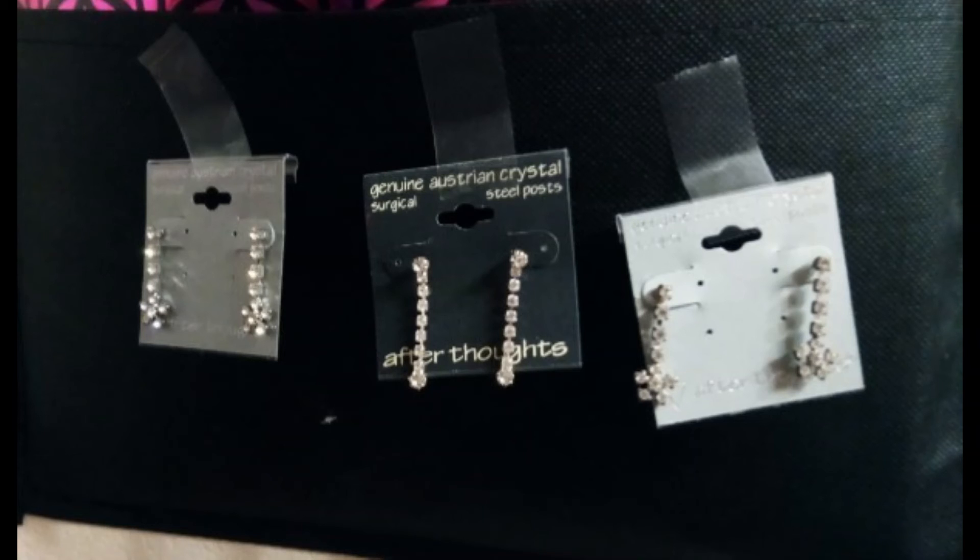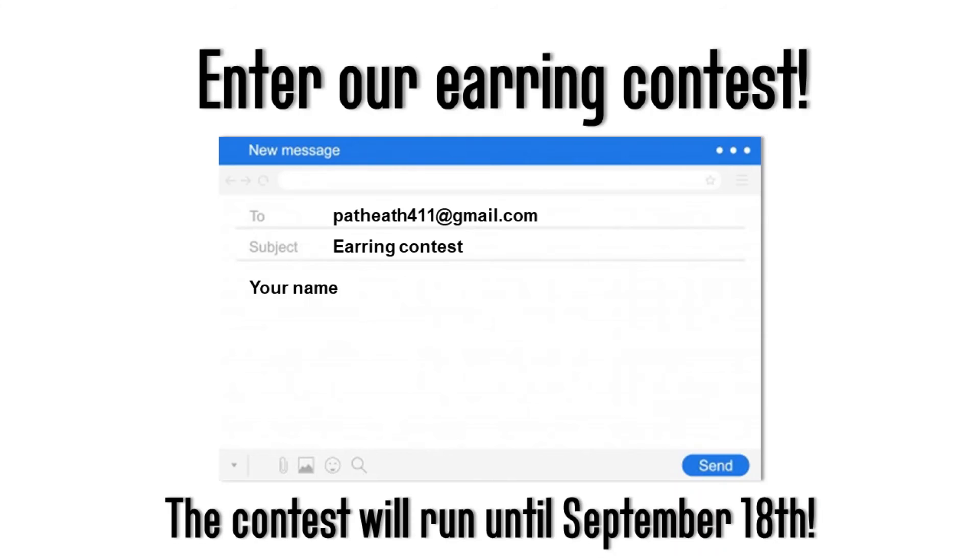I'm so excited because I purchased six pairs of earrings in this great deal — brand new earrings from Afterthoughts, Icing, and Claire's — and I decided to keep three so I can do a giveaway and give three pairs away. As you can see in this photo, those are the earrings we're giving away. To enter, all you need to do is send an email to patheath411@gmail.com listed here, include 'earring contest' in the subject line, and put the name you want used as the winner's name in the body.